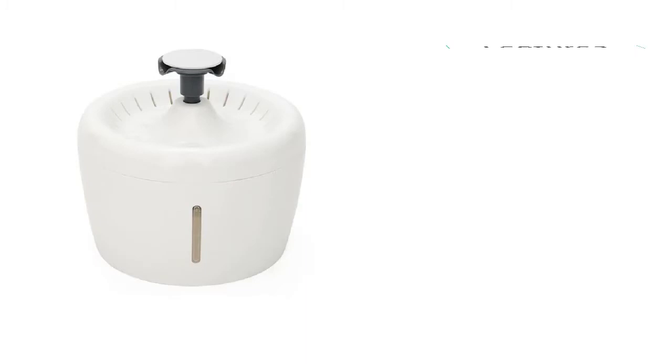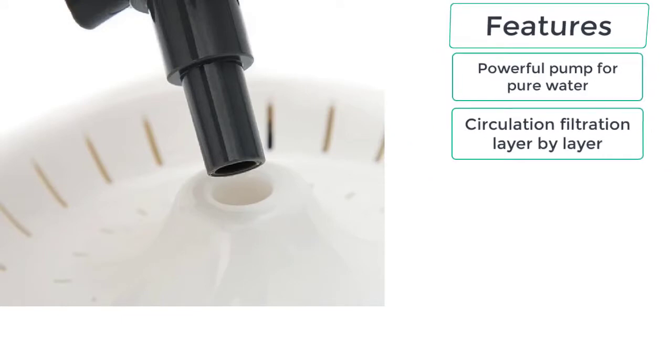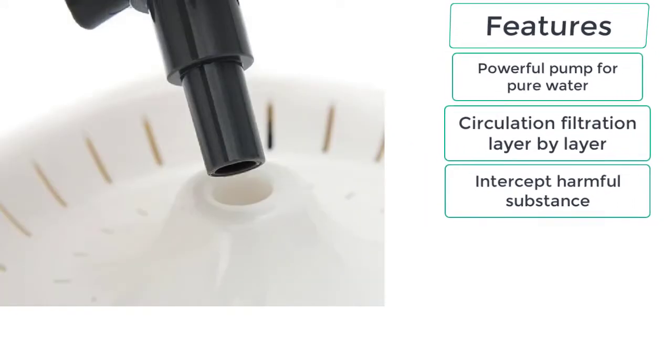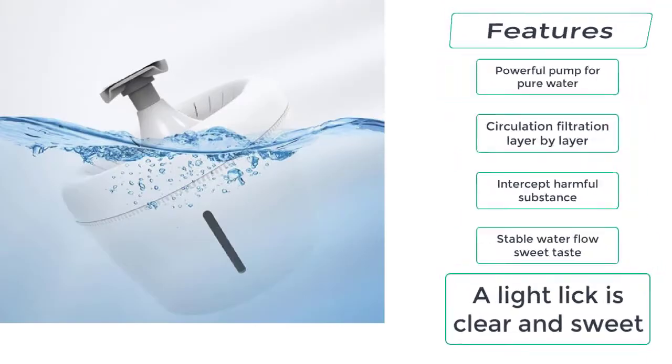The water from this cat water dispenser is fully filtered and clean. Key features include: a powerful pump for pure water circulation, filtration that intercepts harmful substances layer by layer, stable water flow, and sweet-tasting water — a light lick is clear and sweet.